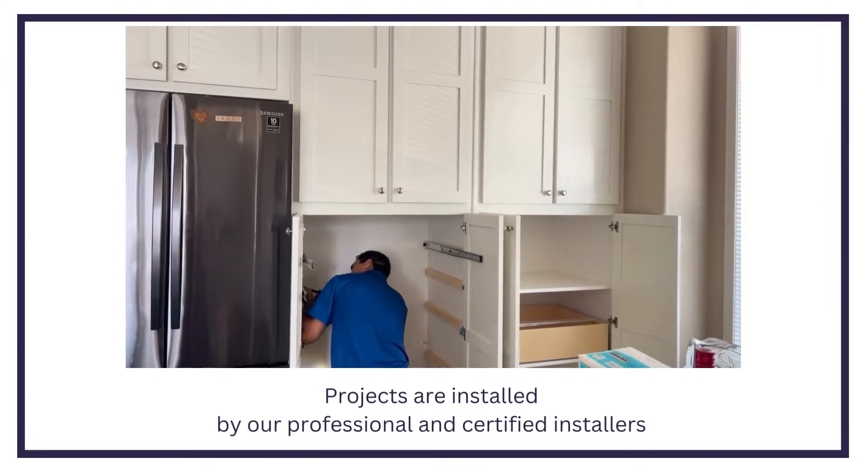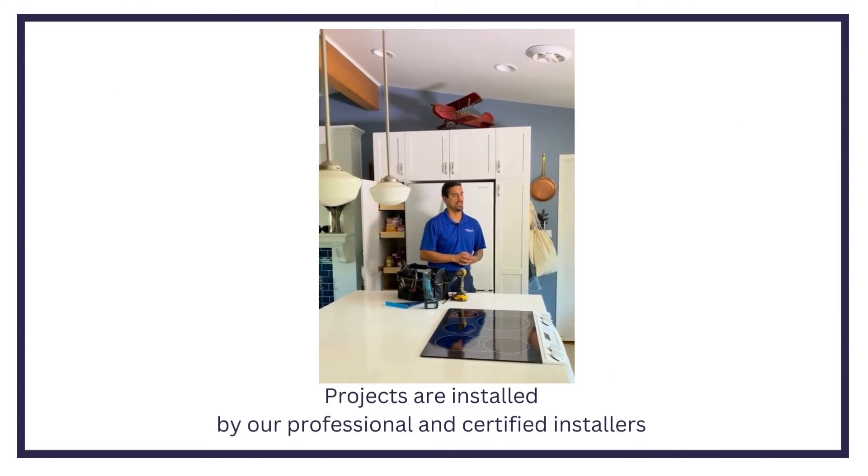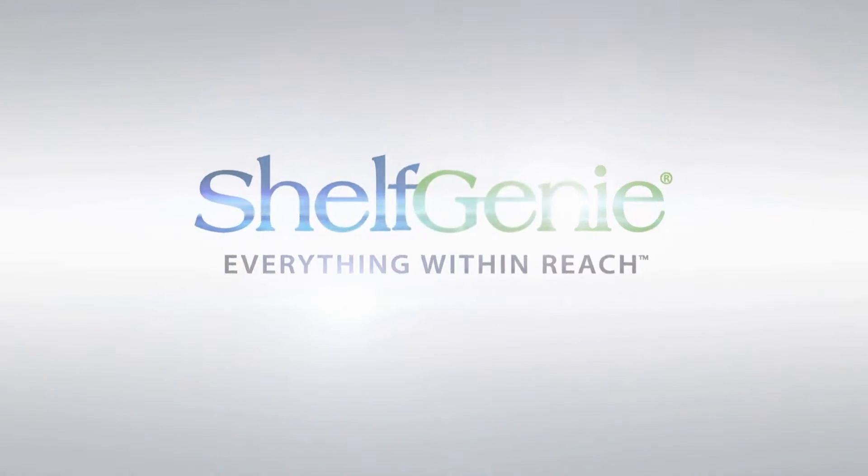After design and manufacturing, your project is installed by our professional and certified installers. Schedule your free consultation today.